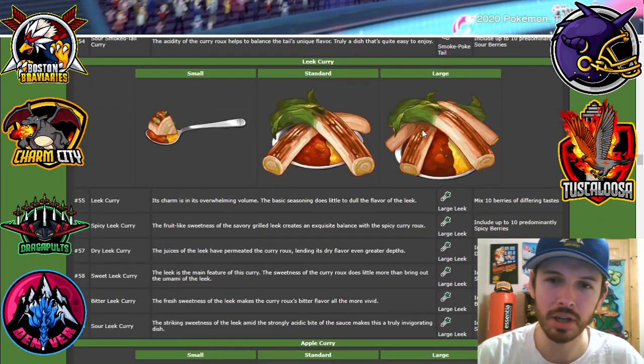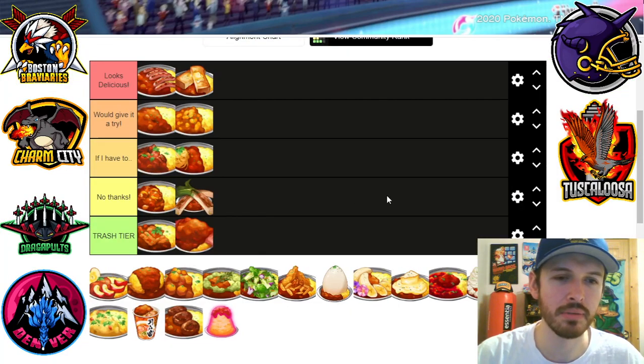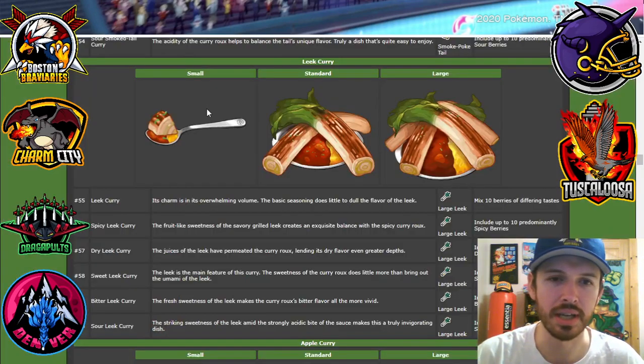Leek curry — those leeks look really big and I don't want Sirfetch'd coming to beat me up, so I'm just gonna say no thanks. Roasted leeks I've never had before. They just seem very bitter. So I'm gonna say no thanks to the leek curry.